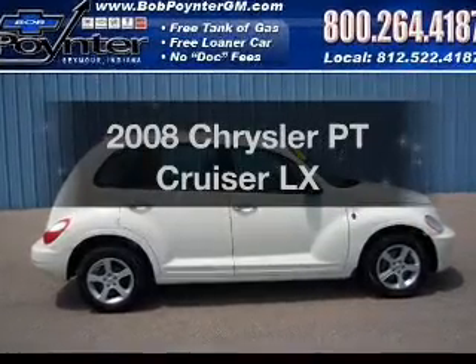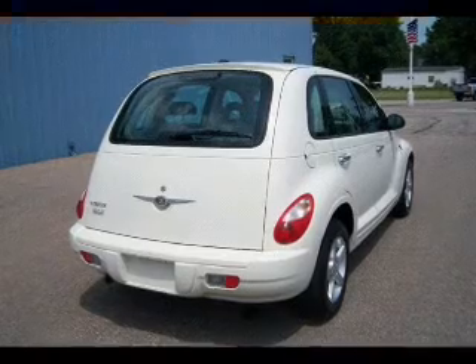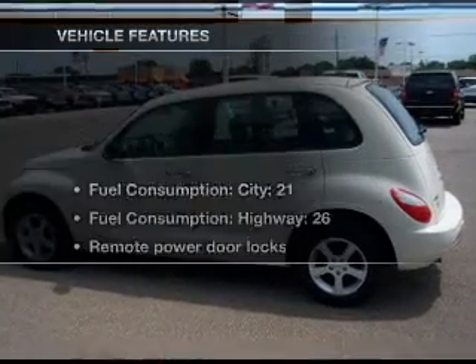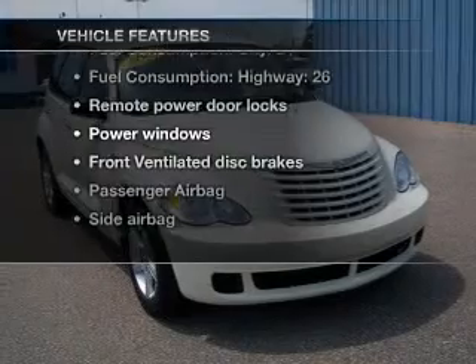Check out this 2008 Chrysler PT Cruiser. Travel the roads in style and comfort in this great vehicle, with an efficient four-cylinder engine connected to a smooth-shifting automatic transmission. And with these notable features, you won't want to miss out on the opportunity to own this amazing ride.